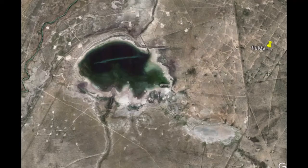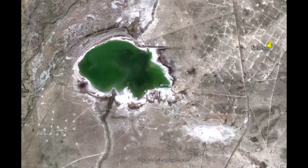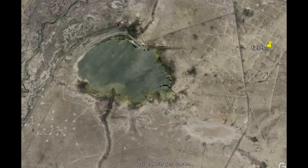I was going to show you how these change through the years and can form kind of different-looking glyphs depending on how much water is in them.